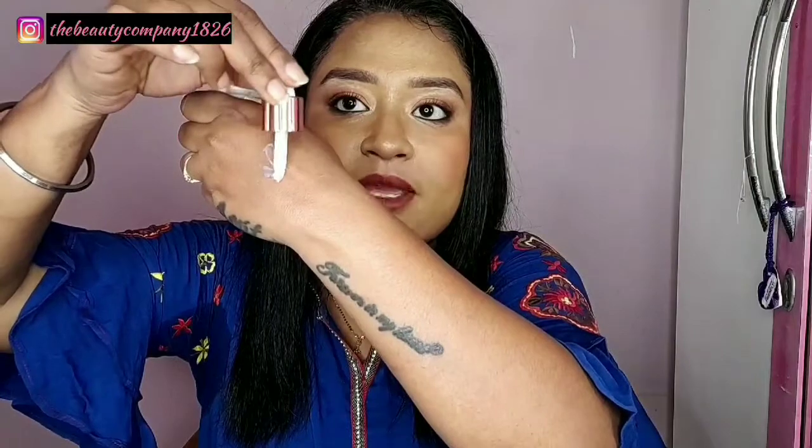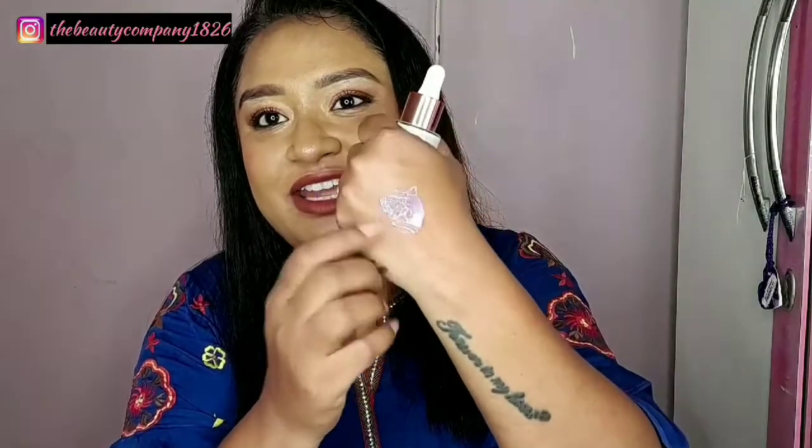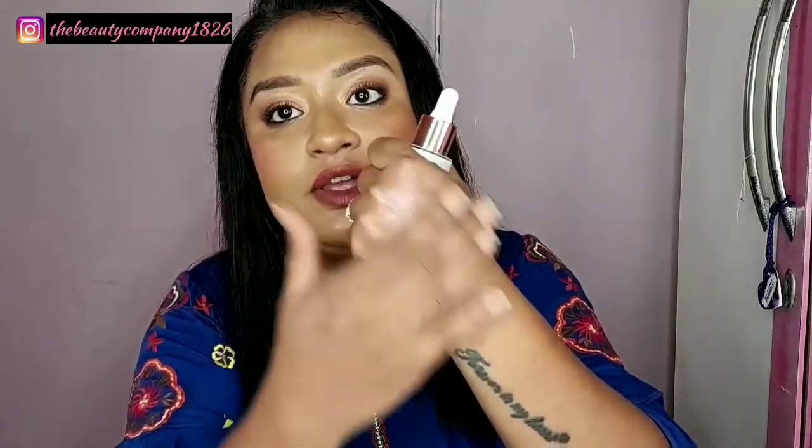When you squeeze it onto the back of your hand, it gives an iridescent shift, and once you blend it into your skin the shift is very strong — it gives a very good glow. I don't see any shimmer particles, just a natural illuminating base. I am really excited to try this out and you will be seeing me use this in future videos very soon.